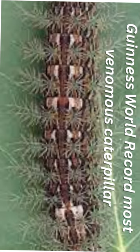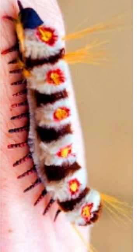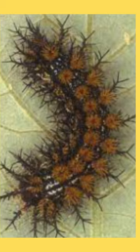Guinness World Records classified the Lonomia obliqua as the most venomous caterpillar in the world. Others include the Flannel Moth Caterpillar, Io Moth Caterpillar, Stinging Rose Caterpillar, Spiny Oak Slug, Monkey Slug Caterpillar, and Buck Moth Caterpillar.